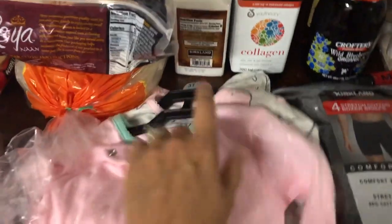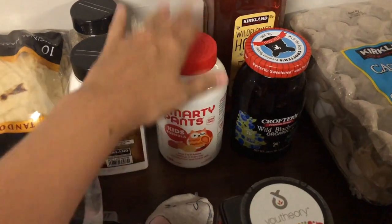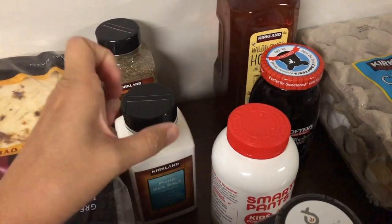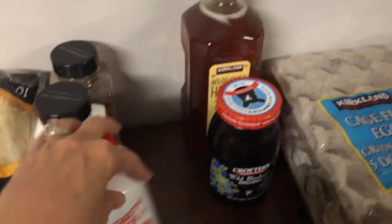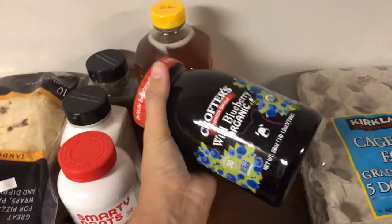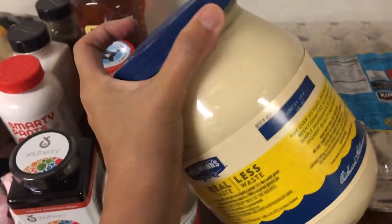Also from Costco — these were on sale for six bucks for a two-pack: footed pajamas for Lily, though I wish they'd had some for Noah too. Some undies, and then I got some collagen and the kids' vitamins — I should have gotten two of those. Some sea salt and fine ground pepper, another thing of honey since ours is halfway full, some blueberry fruit spread, a big thing of eggs, some more maple syrup, and a big container of mayonnaise.